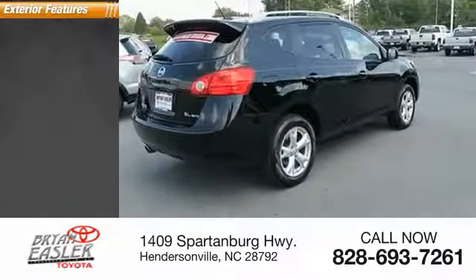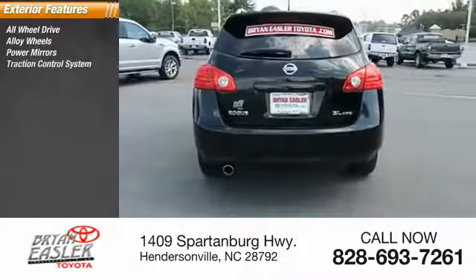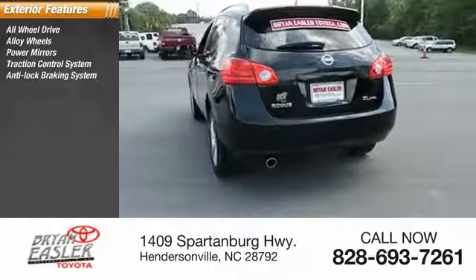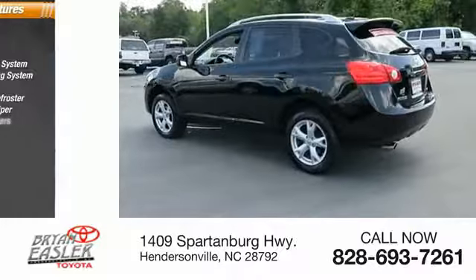Here are some of this vehicle's great options: all-wheel drive, alloy wheels, power mirrors, traction control system, anti-lock braking system, luggage rack, rear window defroster, rear window wiper, and intermittent wipers.